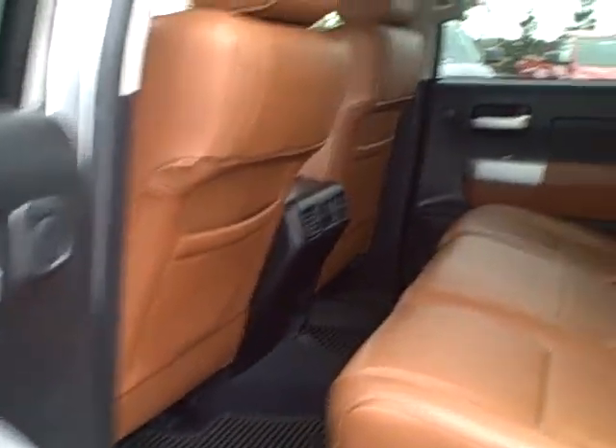And there's your back seat with your rear air conditioning. It does have a spray-in bed.